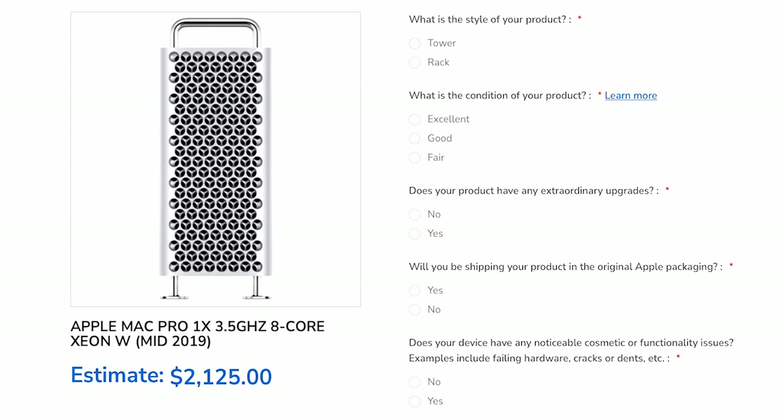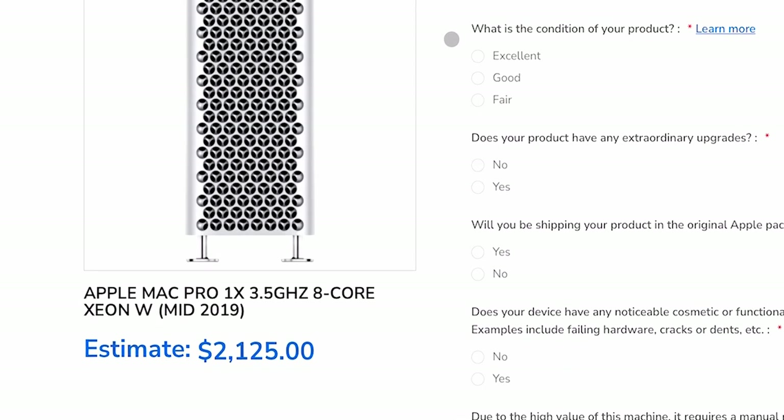My favorite source for trading in Apple products has always been Mac Me an Offer. I'm not affiliated with them in any way. Generally for the past decade, whenever I've sold or traded in products, this is where I've gone. Right off the bat, you can see their estimate for the base model mid-2019 Mac Pro is $2,125 — already astronomically better. This is based on a $6,000 computer and you're basically getting a third of the value two years later, but it sure beats $970.